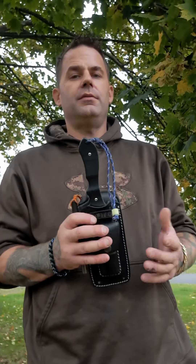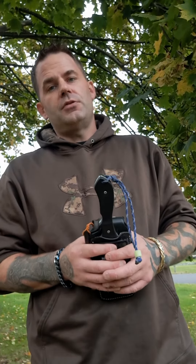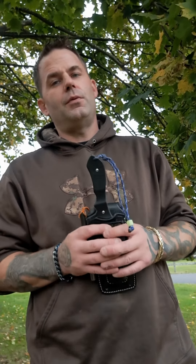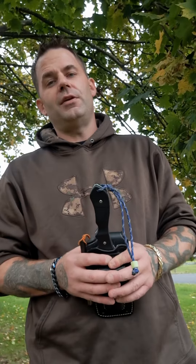Besides the hard testing that we do here, and the amount of abuse and freezing and warming and beatings that I put this knife through, other people are going to have the same chance. So while we go through that process, we are going to be recording video and photographs, and we're going to wait a little bit longer to release those.